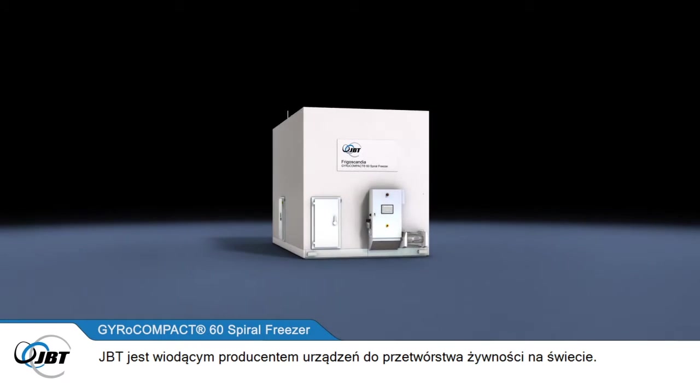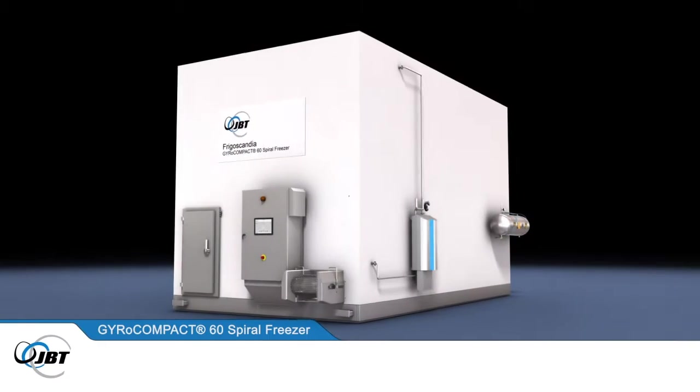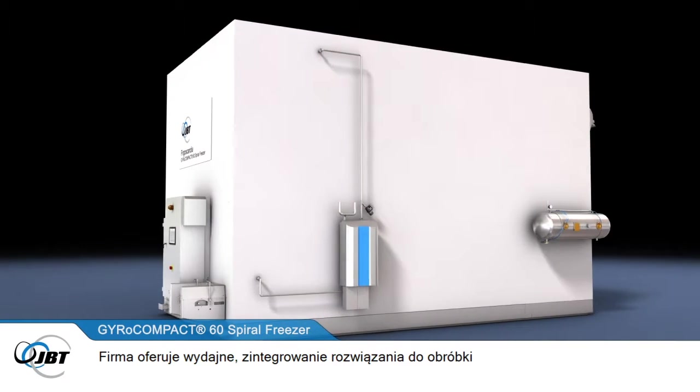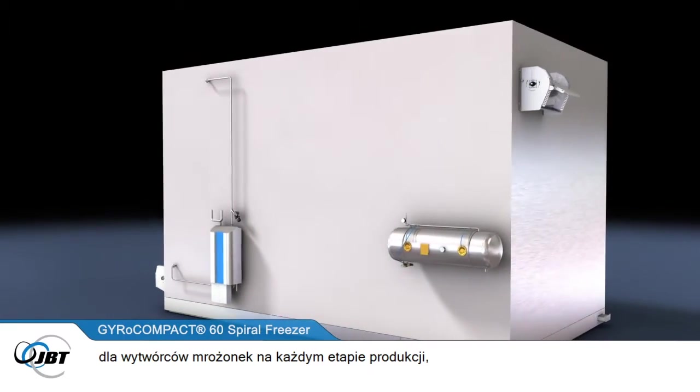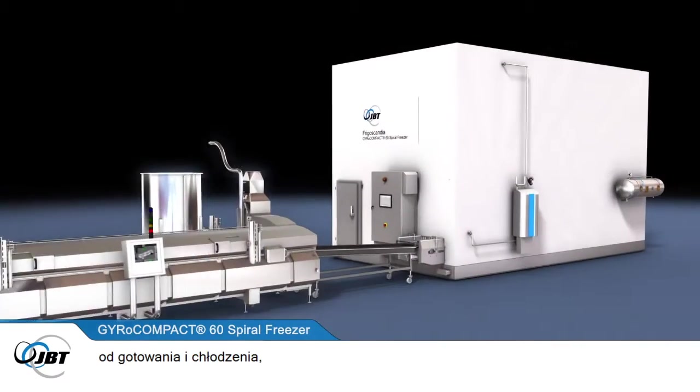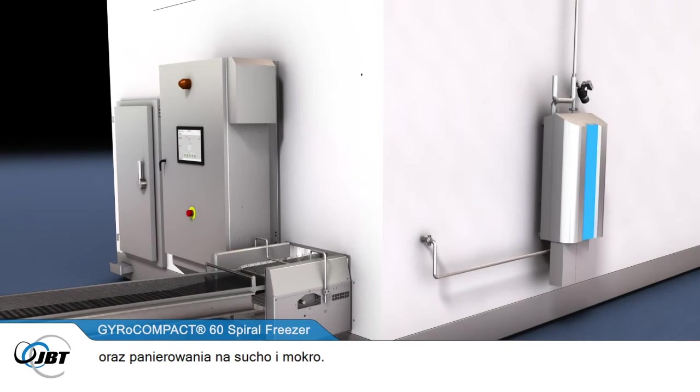JBT is a leading global manufacturer of food processing machinery. The company develops efficient, integrated processing solutions for frozen food producers at every stage of production, from cooking and cooling, to slicing and dicing, and breading and battering.